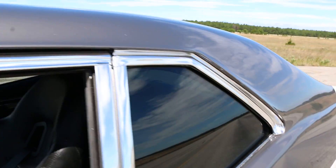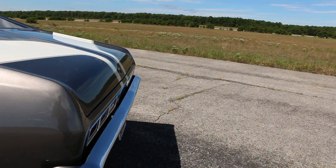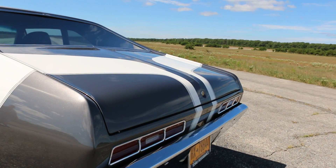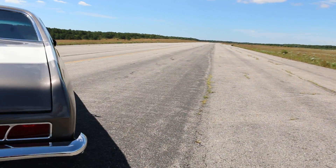Foose wheels with staggered fitment — 20s in the back. Gorgeous chrome, paint, stainless. A lot of customization to the body. You can see the drip rails have been removed, which gives it a really nice smooth finish. The tail lights in the back have been Frenched as well — those are customized.